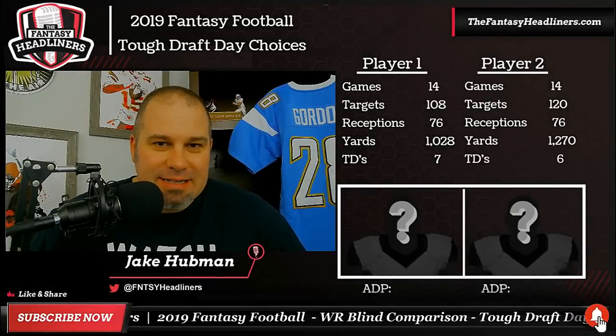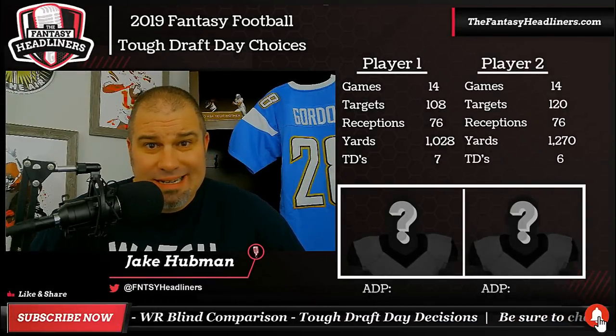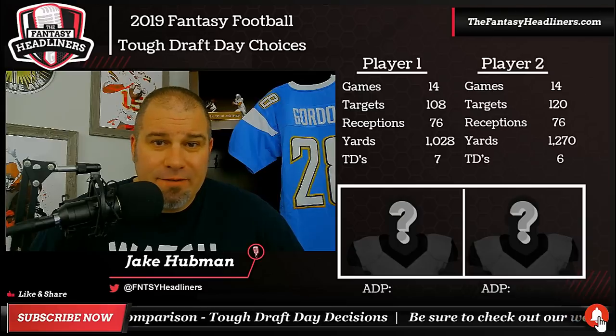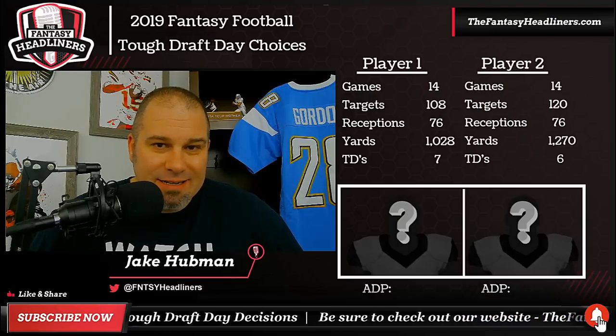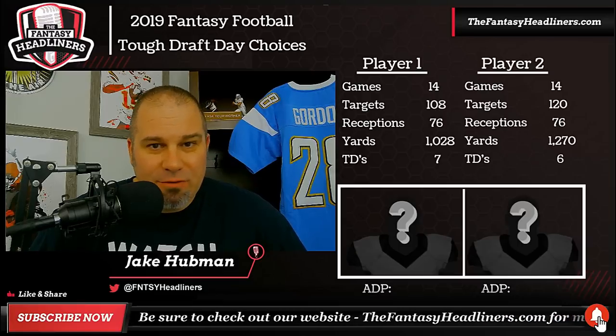What's going on, Headliner Nation? Jake, Fantasy Headliners. Hopefully you're all doing well out there. Welcome back to the Draft.com studios, where today we're going to have a little bit of fun. We're going to do a blind comparison of a couple of wide receivers that we need to look at for draft day for fantasy football 2019.